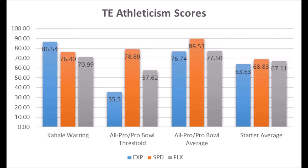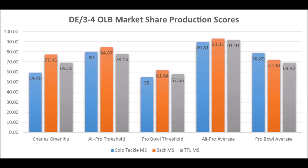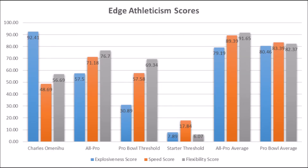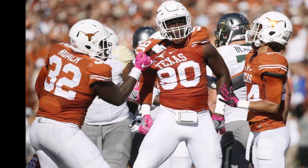Then we get to Charles Omenihu, defensive end out of Texas. His production: 59.40 solo tackle score, 77.45 sack score, and 69.35 tackle-for-loss score. He doesn't hit all-pro thresholds but does hit above the pro bowl thresholds. Athleticism: 92.41 explosion, 48.69 speed, and 56.69 flexibility. He hits all the starter areas but not all-pro or pro bowl potential across the board. Charles Omenihu has a good shot at becoming a long-term starting edge prospect in the NFL. He has the production and athleticism traits — a solid pick, not elite ceiling, but decent.